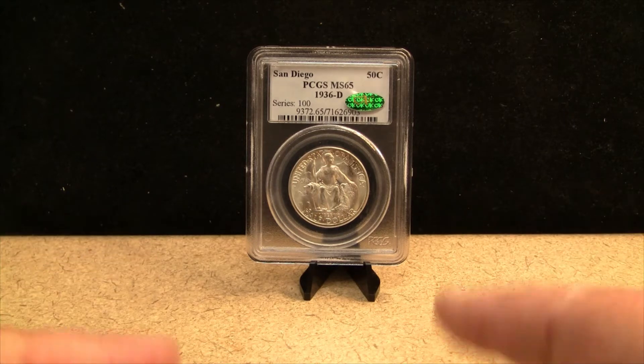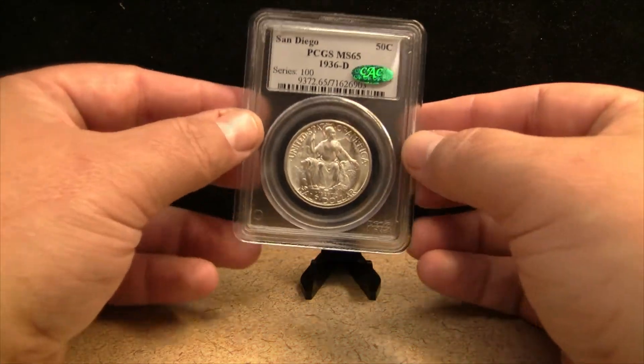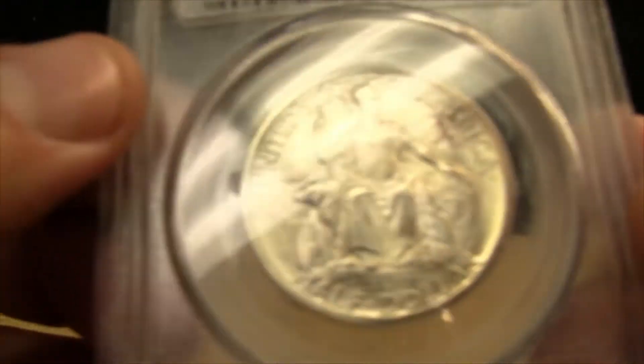This particular coin that I picked up — I believe I paid $175 for it or something like that. But we'll take a look at the current value here in just a little bit. For right now, let's take a look at this coin.